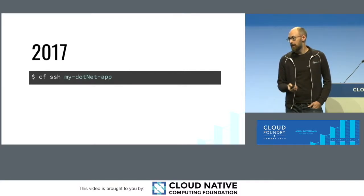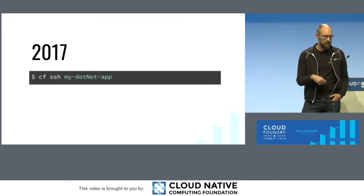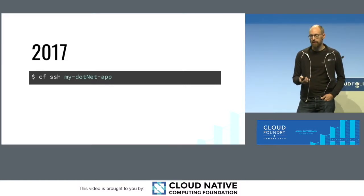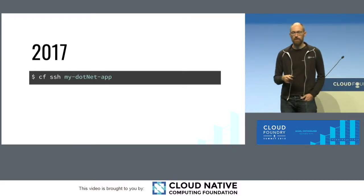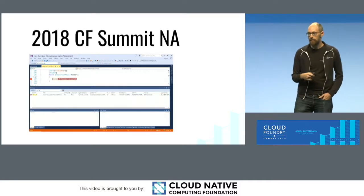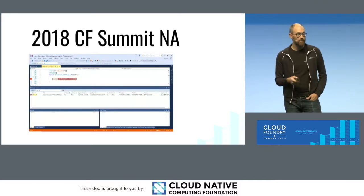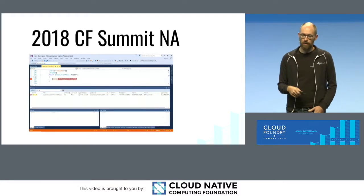In 2017, we enabled the ability to CF SSH into the Windows 2016 stack. This allowed developers to have a much more familiar experience that they're used to in the Linux world, but on Windows. True containerization support was also introduced in Windows 2016, which allowed us to bring CF SSH to the platform. In April of this year, Sean Phan demoed at CF Summit in Boston the ability to remote debug an application running on Cloud Foundry on Windows — bringing parity and the expectations that users have of the platform to Windows.